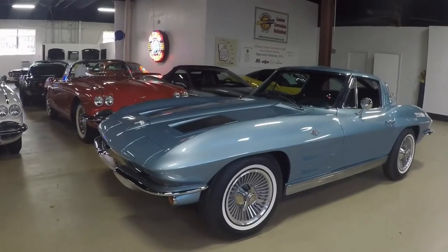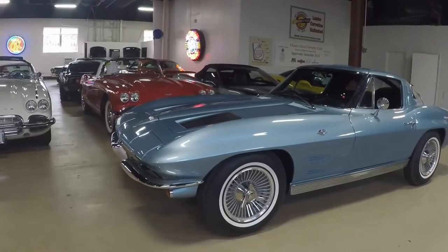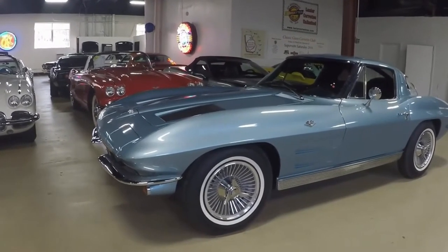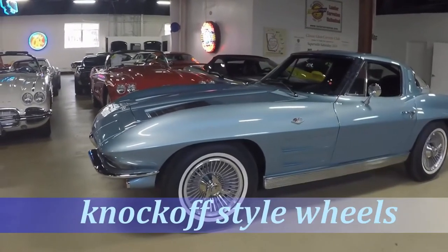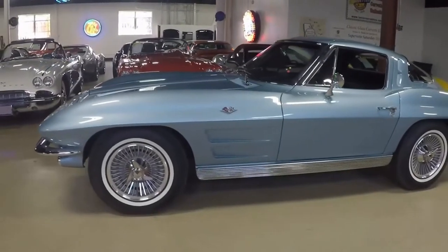This is a beautiful timepiece, numbers matching, so please read the description in the ad. Our guide does a good job in representing exactly what you're looking at.